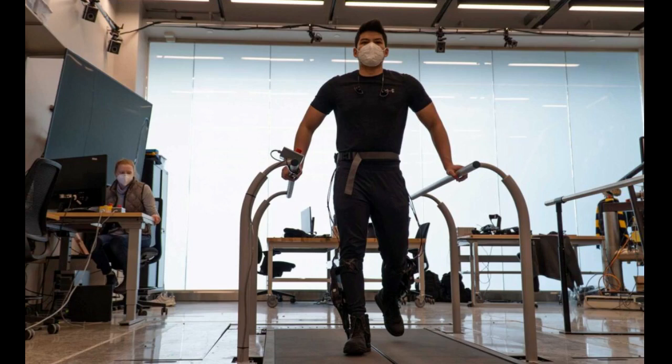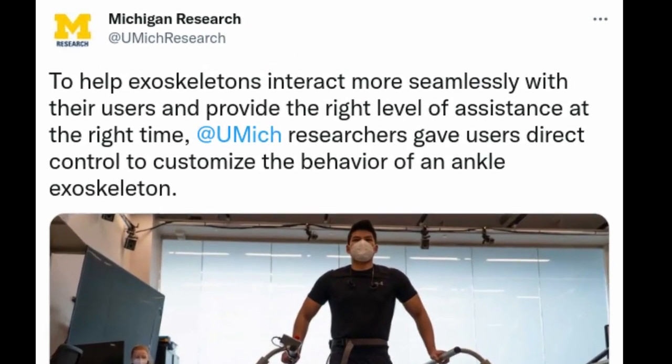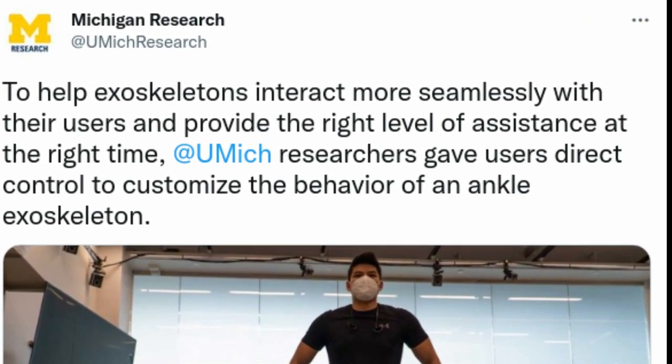To help achieve this, University of Michigan researchers gave users direct control to customize the behavior of an ankle exoskeleton. Not only was the process faster than the conventional approach in which an expert would decide the settings, but it may have incorporated preferences an expert would have missed.